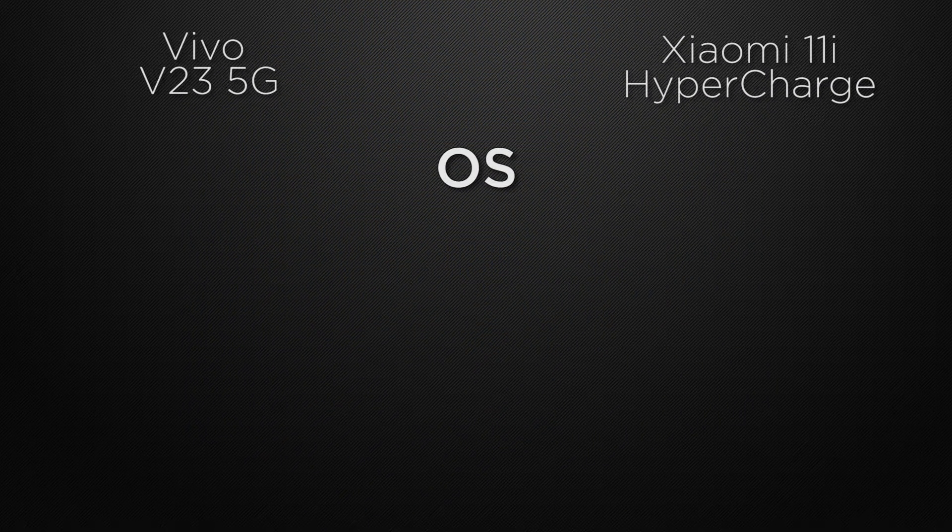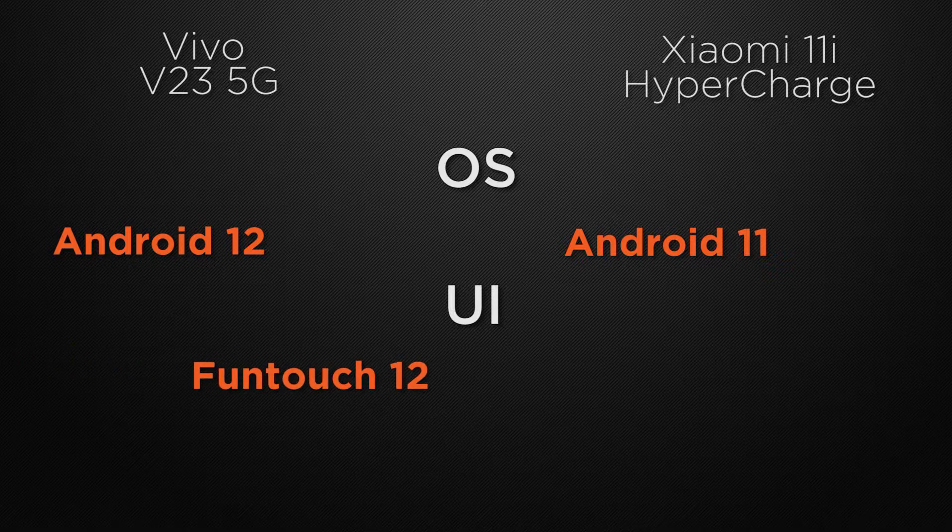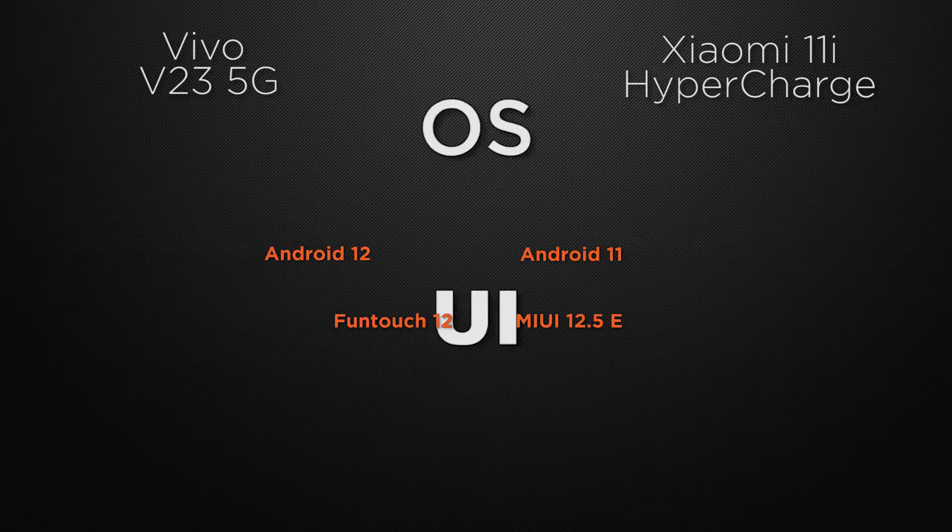Moving to performance, the V23 has Android 12 support, while the 11i has Android 11. So the winner here is V23 because it has a newer generation operating system. About the user interface, V23 has Funtouch UI whereas 11i has MIUI. It's a tie because both have different UIs, so it's up to you which one you prefer.